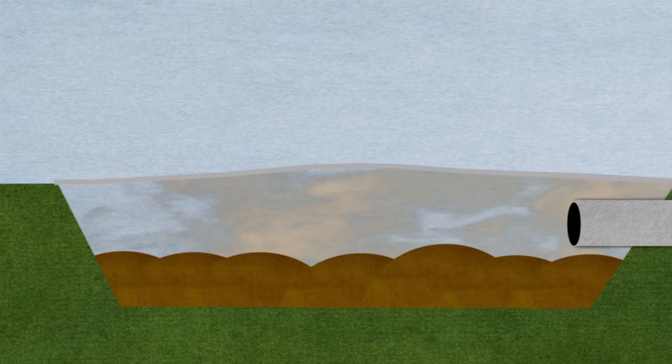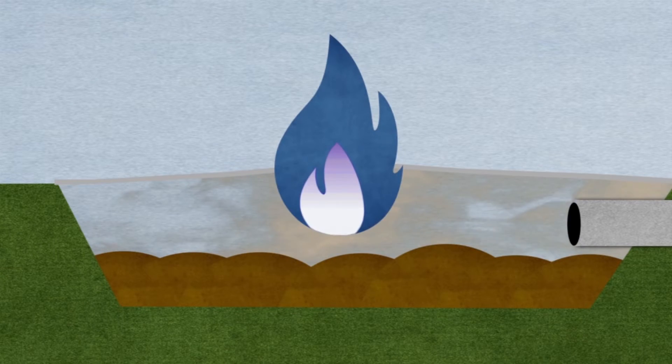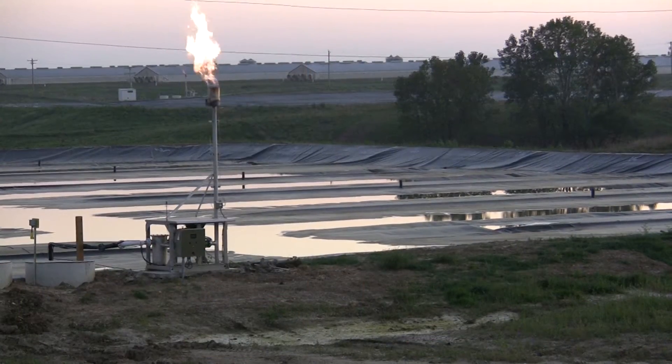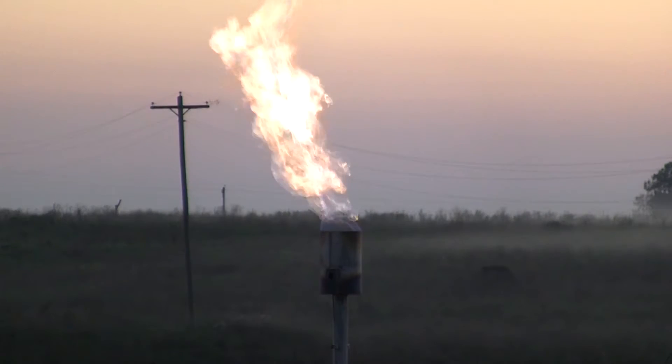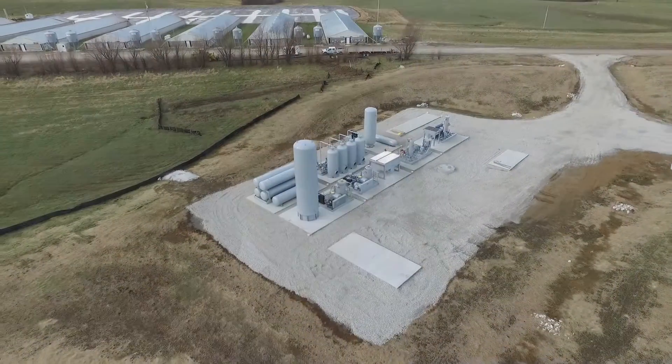The covers convert the lagoons into anaerobic digesters. Initially, the resulting biogas is flared off, but will eventually become a source of truly renewable energy. These are the kinds of things that are good for the company, they're good for the area, they're good for society, and we have to continually keep that in mind because this is just the first step.